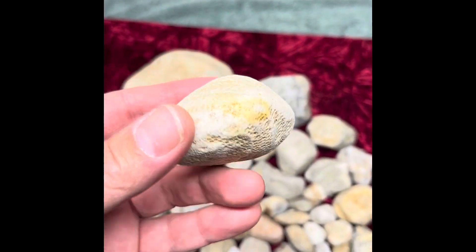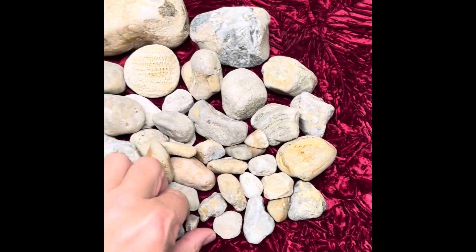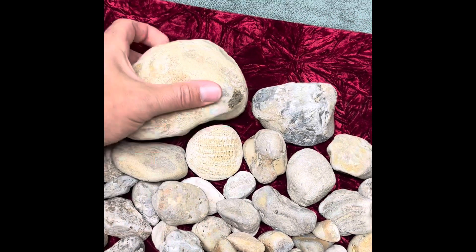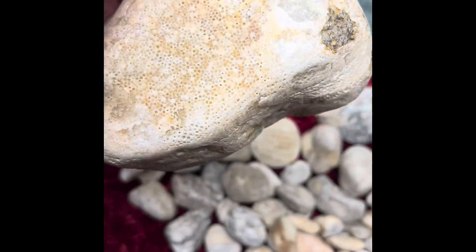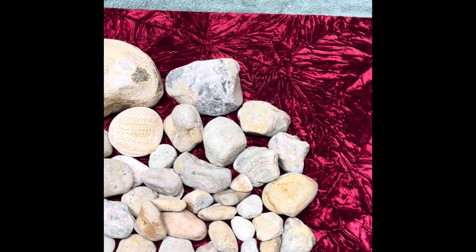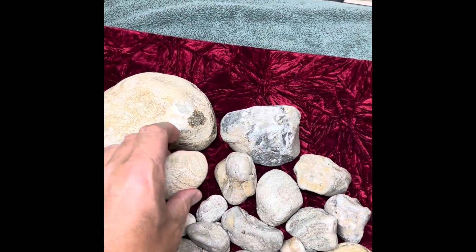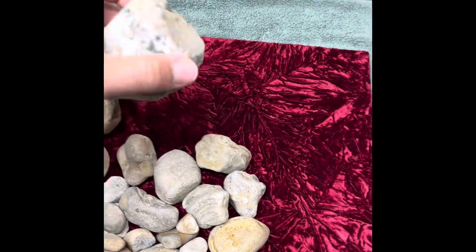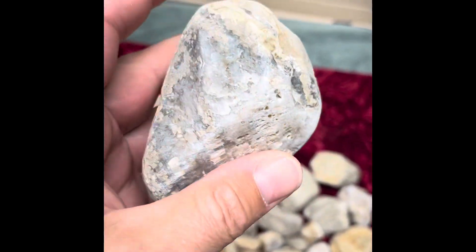So these things come in all different shapes and sizes. I've found them pea-sized and I've found them brick-sized. So they can come in any shape, any form, kind of any host rock. This one is almost a sandstone-y, where this one's kind of almost entirely quartz.